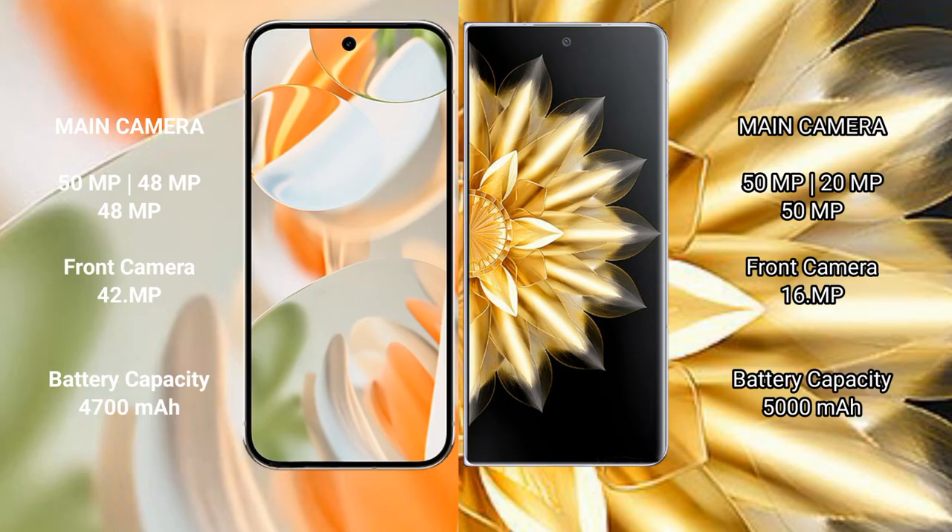The Google Pixel 9 Pro features a rear triple camera setup: 50 MP wide, 48 MP ultrawide, and 48 MP telephoto, plus a 42 MP front camera. The Honor Magic V2 features a rear triple camera setup: 50 MP wide, 20 MP ultrawide, and 50 MP telephoto, plus a 16 MP front camera.